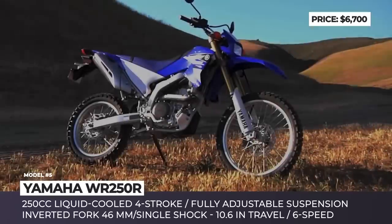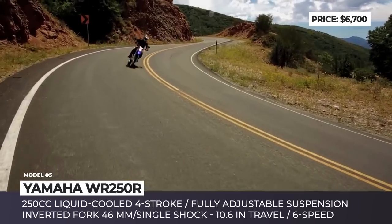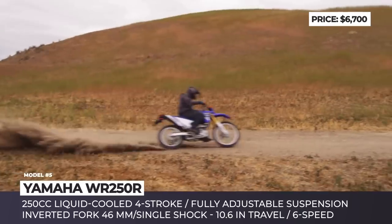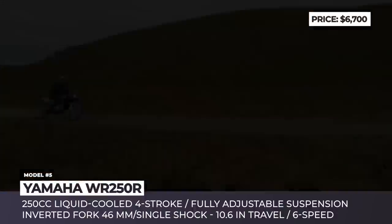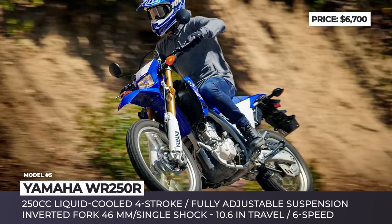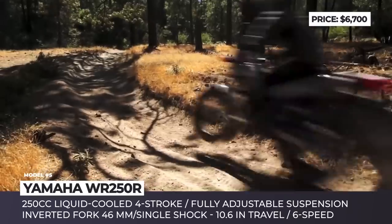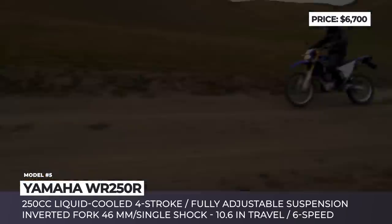Yamaha WR250R. The first street-legal model within the WR lineup appeared in 2008 and, to a greater degree, it has been carried over year after year without major changes, offering true dual-sport fun. This bike shares its DNA with the purebred YCF motocrosser and the cross-country-oriented WR modifications. It is built around a 250cc liquid-cooled 4-stroke coupled with a wide-ratio 6-speed transmission, resulting in a great balance between highway riding and off-road performance. The suspension is represented by a 46mm inverted fork and a single rear shock, both fully adjustable and with 10.6 inches of travel.